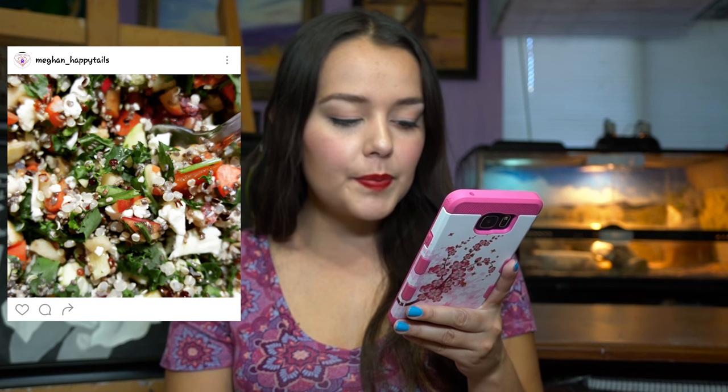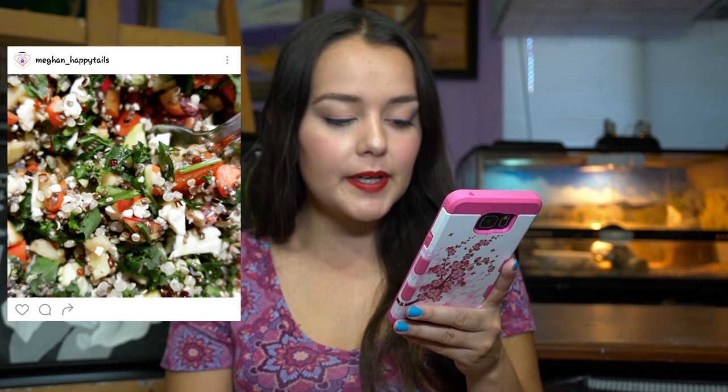If you want to get some ideas for making chop for your parrots, you can follow me on Instagram — I often post the ingredients I'm using to make chop for them. Here's one example: this one is made with kale, cilantro, orange pepper, apple, cauliflower, papaya, carrot, Mexican squash, raspberry, chia seeds, and quinoa.